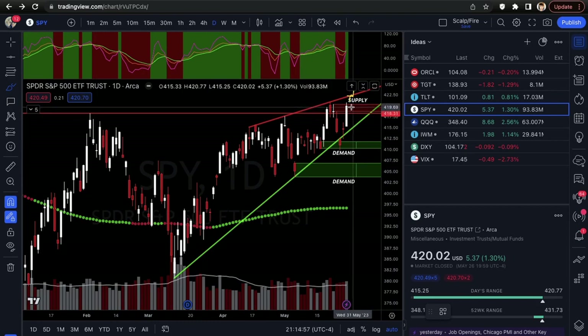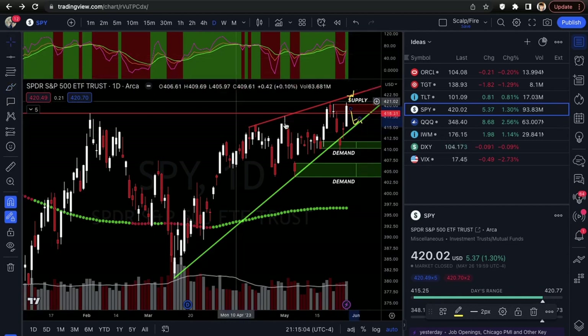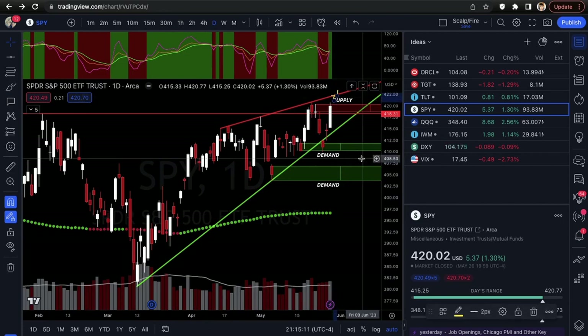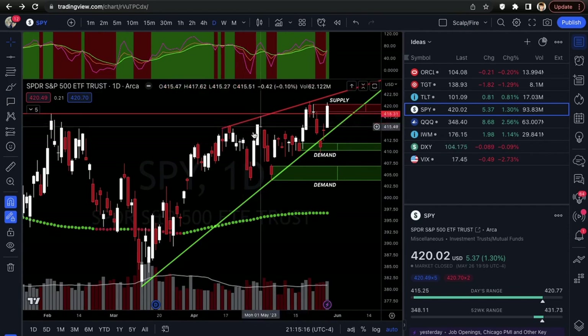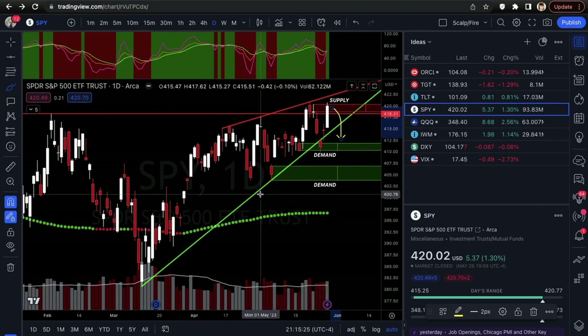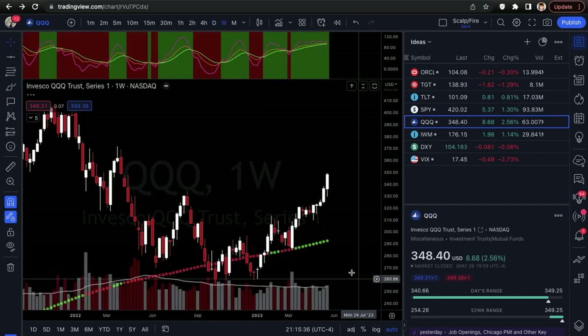The 418.31 level originates from prior structure — if it falls back under that, you can assume heavy selling will pick up again, likely stopping at the uptrend line unless it closes under it. For SPY you need a little more data — it doesn't look appealing for anything yet. You could argue it's forming a bearish rising wedge, but that's only confirmed when it breaks the uptrend line.